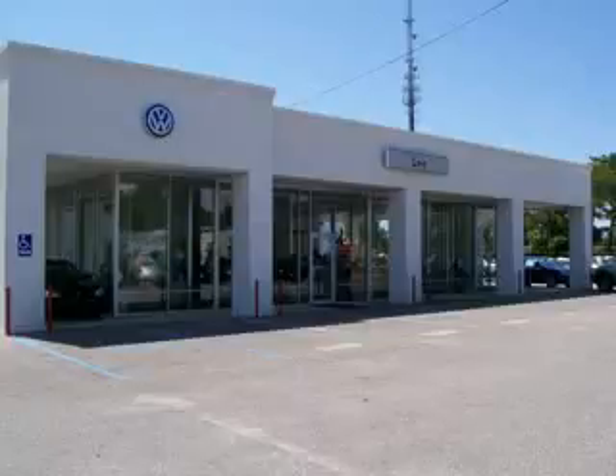Lee Automotive Group has over 400 new and pre-owned vehicles to choose from. You will love this white 2010 Volkswagen Golf, equipped with a 5-cylinder engine and an automatic transmission.